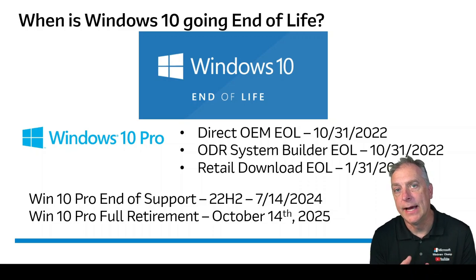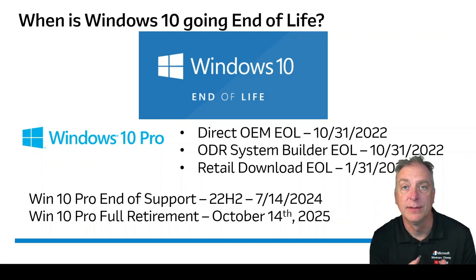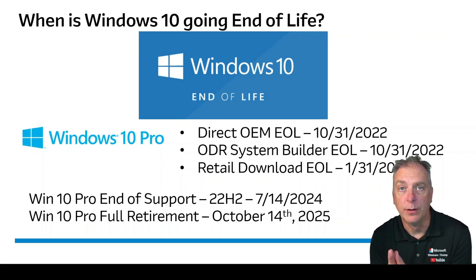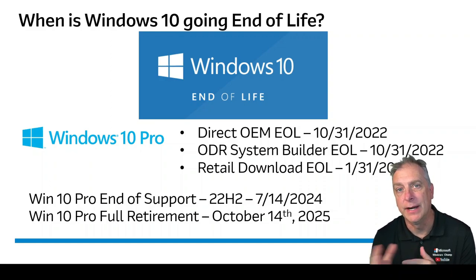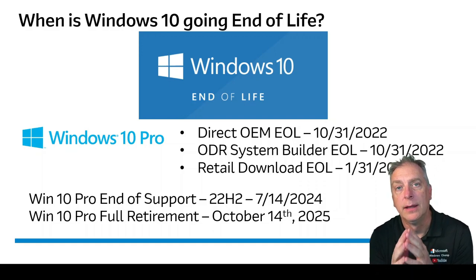The third channel was through retail download — one of the few channels where you could actually buy a Windows 10 product and download it from the internet. Retail is the most expensive way to buy the product, and that product went end-of-life at the end of January 2023. That means Windows 10 Home and Pro is officially done, at least from a manufacturing standpoint — it's no longer available. Distributors won't have it anymore. They'll want you to buy Windows 11 Home or Pro and then downgrade if you still need to run Windows 10.